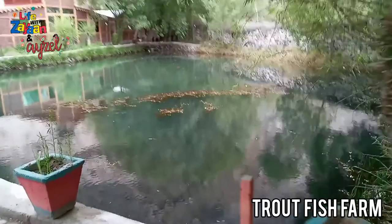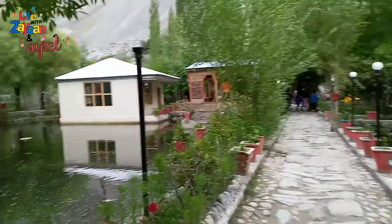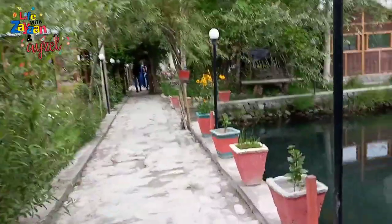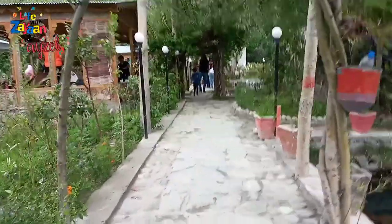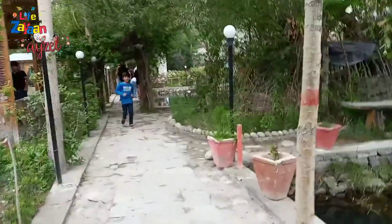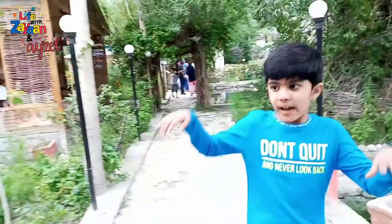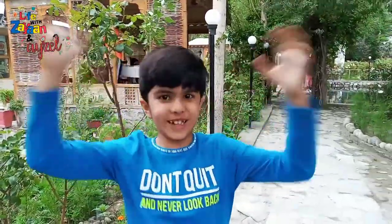We were very hungry after all of that hiking, then we headed to the famous fish farm. Guys, this is the fishing pond and here we can go fishing and then cook and eat it.